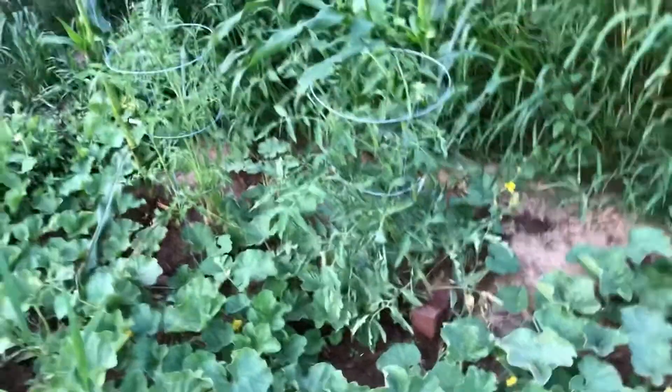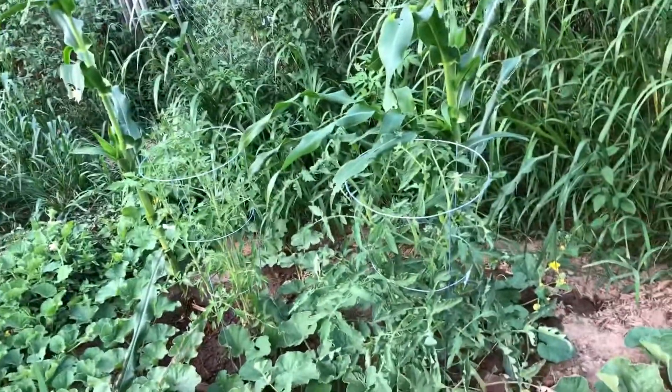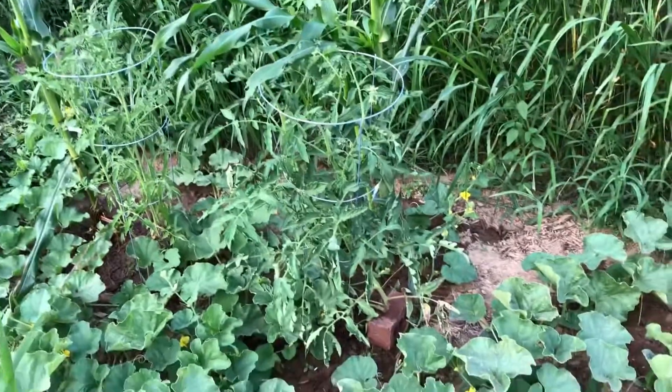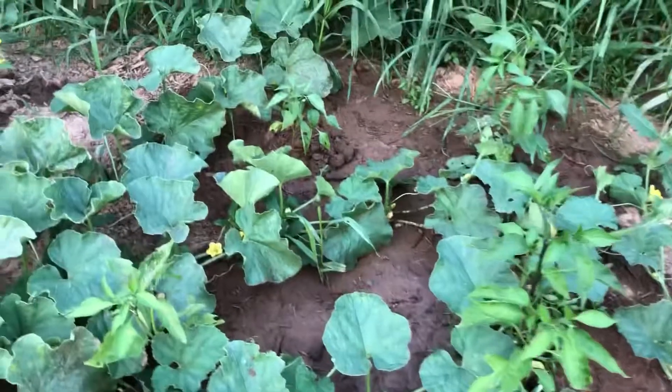These tomatoes are nice and big but I'm not seeing any tomatoes forming yet — there's some flowers, so we'll see if they turn into tomatoes.